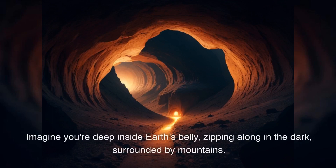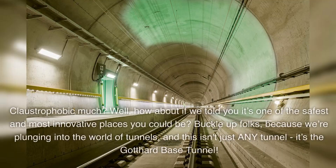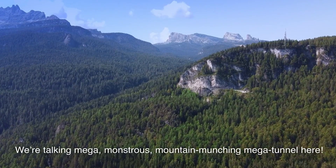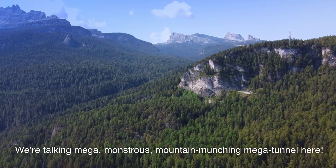Imagine you're deep inside Earth's belly, zipping along in the dark, surrounded by mountains. Claustrophobic much? Well, how about if we told you it's one of the safest and most innovative places you could be? Buckle up folks, because we're plunging into the world of tunnels, and this isn't just any tunnel — it's the Gotthard Base Tunnel. Forget about those cute hamster tunnels or the ones you dig at the beach. We're talking mega, monstrous, mountain-munching megatunnel here.